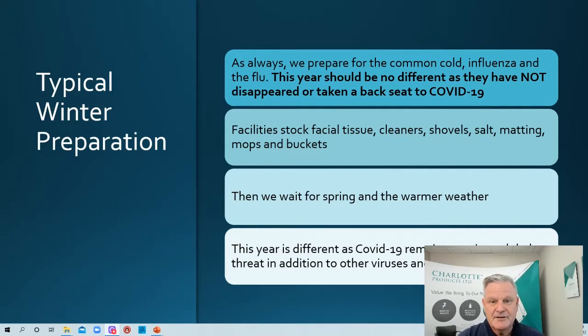Facilities typically stock facial tissue, cleaner, shovel, salt, matting, mops, and buckets, and then we wait for spring. But this year is different, because COVID-19 remains a serious global threat in addition to other viruses and pathogens. So it's time to consider other necessities like a disinfectant and a food service sanitizer, and we'll talk about that in today's session.